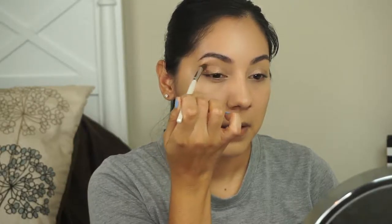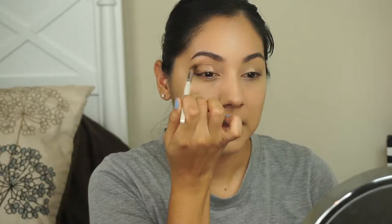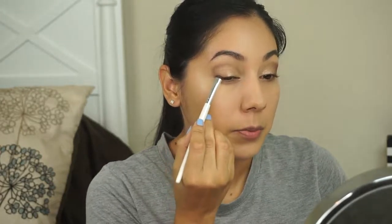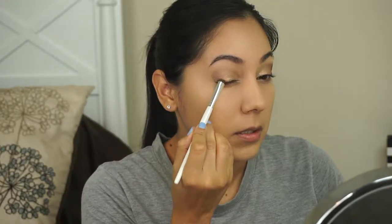Once you've packed it on the outer corner, with no additional product just swoop it into your crease to blend everything together — it gives a really pretty little ombre effect. Then I'm going in with an elf smudge brush and the darkest color in the palette, which I believe is Triple Fudge, and I'm just going to darken the lower lash line a little bit.